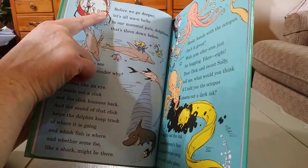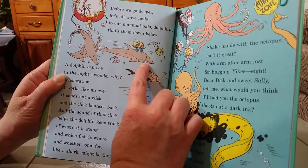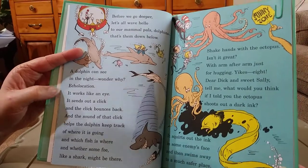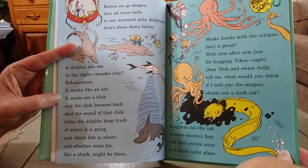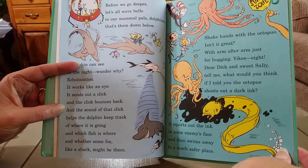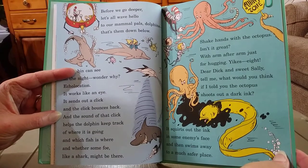Before we go deeper, let's all wave hello to our mammal pals, dolphins. A dolphin can see in the night. Wonder why? Echolocation — it works like an eye. It sends out a click, and the click bounces back. And the sound of that click helps the dolphin keep track of where it is going, and which fish is where, and whether some foe, like a shark, might be there.